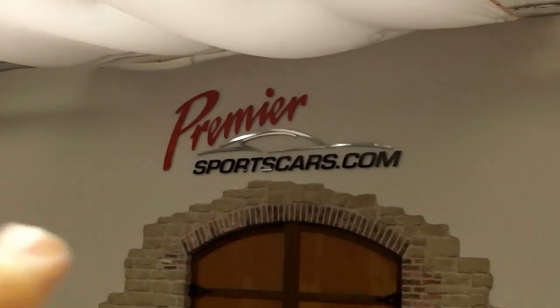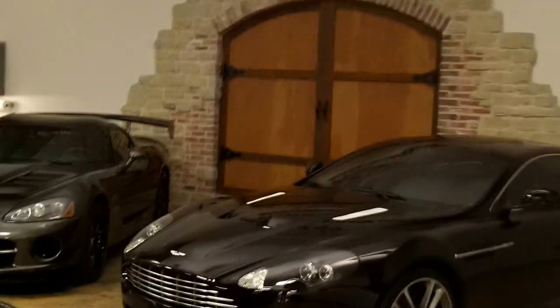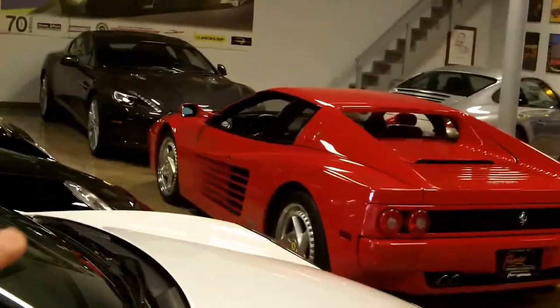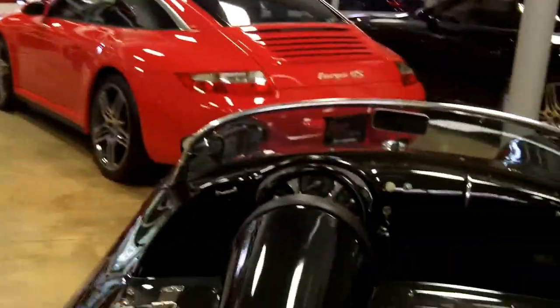This is the showroom — that's the name, Performance Sports Car dot com, Springfield Missouri — and this showroom is full of beautiful one-of-a-kind automobiles. Look at that Ferrari right there, that is killer. Look at this one, this is a Porsche, oh my goodness.